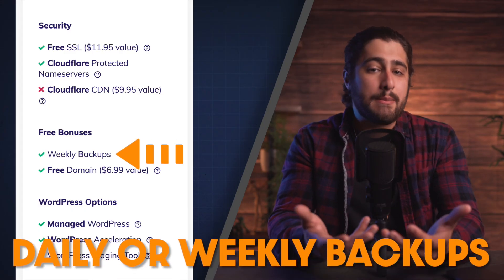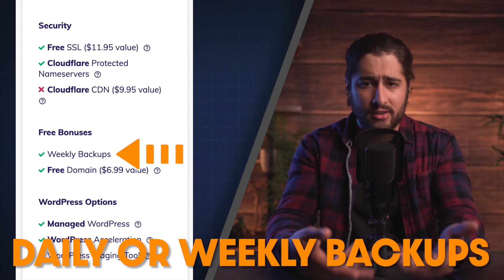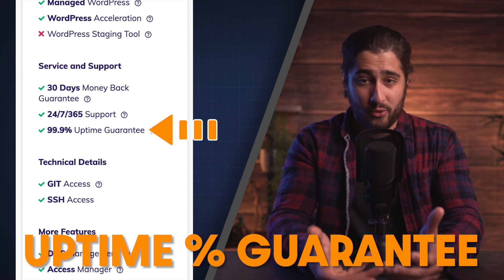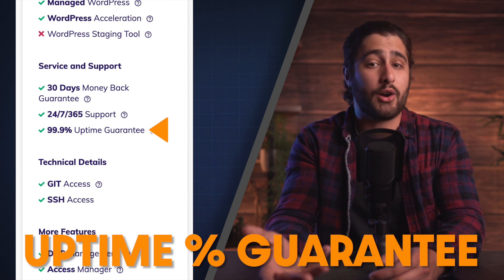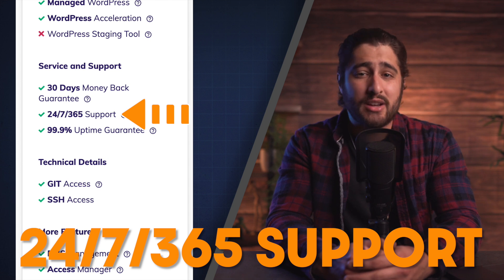Daily backups means that they're going to be saving a backup of your website every single day. So if your website crashes or gets deleted by accident or something like that, they have a copy of it so they can put it right back up for you. This is a huge lifesaver. The uptime guarantee is pretty important as well — it's widely accepted that you should look for an uptime that is at least 99.5% or higher, meaning your website is up and available for people to visit 99.5% of the time. And 24/7 technical support is a big deal because there's always going to be things that go wrong with your website.